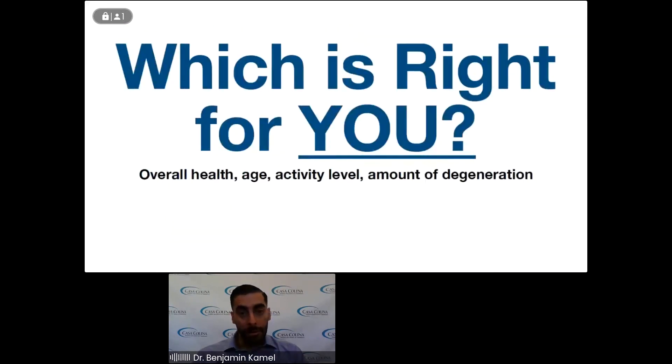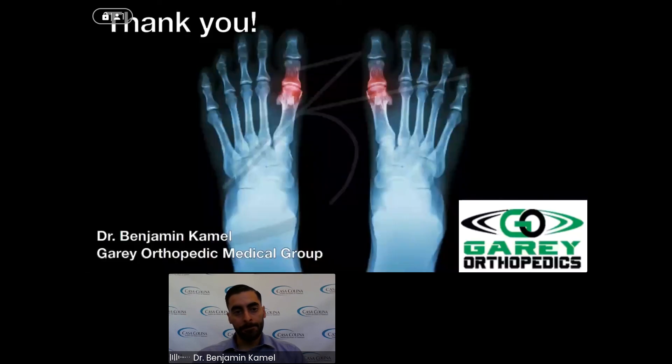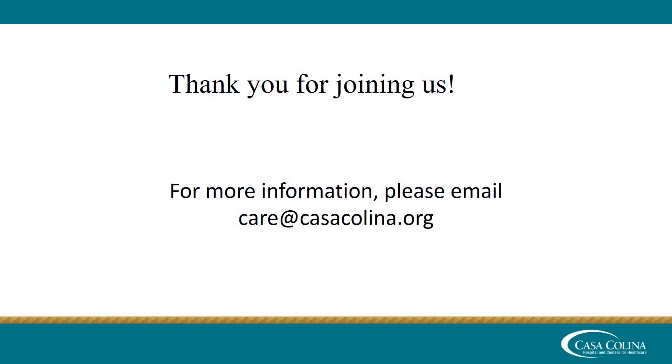Which is right for you? There are many factors to consider: your overall health, your age, your activity level, the amount of degeneration, how bad the arthritis is, and what your goals are. These are all things I would consider when seeing a patient for big toe arthritis, and important questions you should ask yourself before seeing your doctor. Thank you for your attention, and I hope to see you soon.